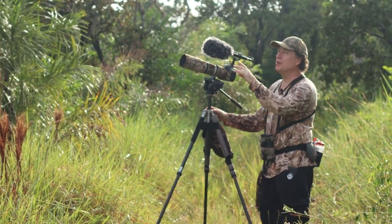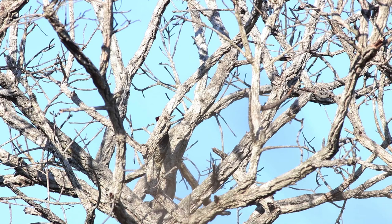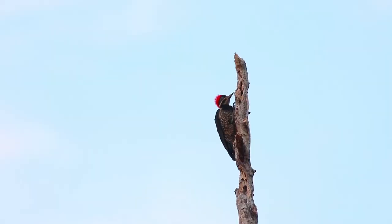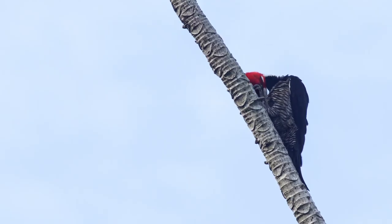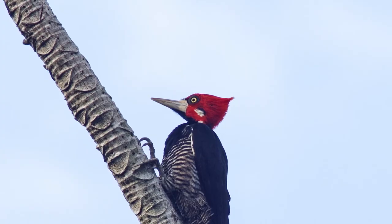Here we have the lineated woodpecker. The lineated has adapted to come out of forest areas — it can move through bushes and isolated trees. It's calling actually. They do this loud knocking song. The lineated woodpecker does one sort of 'brrr,' whereas the crimson crescent does a different 'brrr,' and that serves as a territorial song.